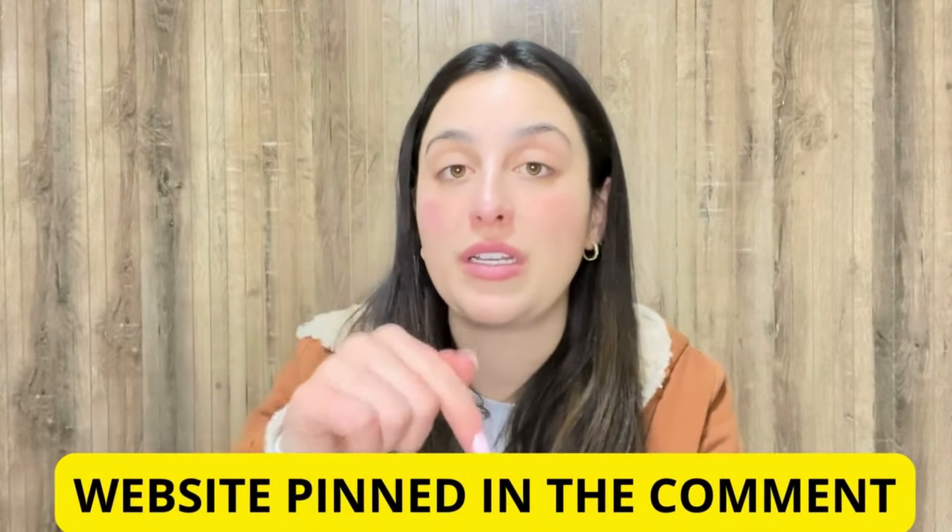I've already left you the link for the official website below in the description of my video in case you need it. So all you have to do is go to the description box, click on the link below, and you will go directly to their official website. But I recommend you stay with me because the alert will be available just here on this video.